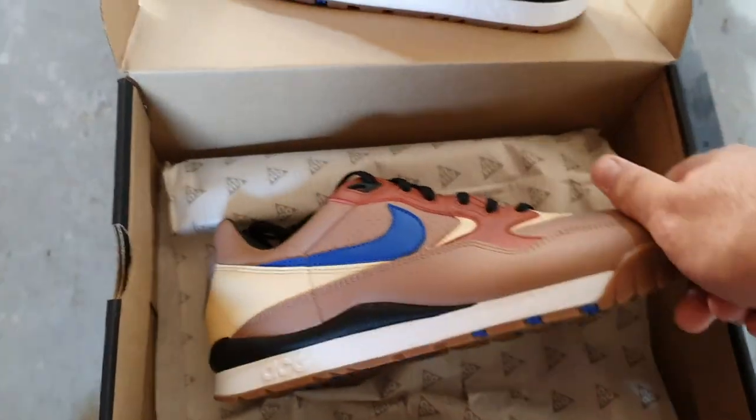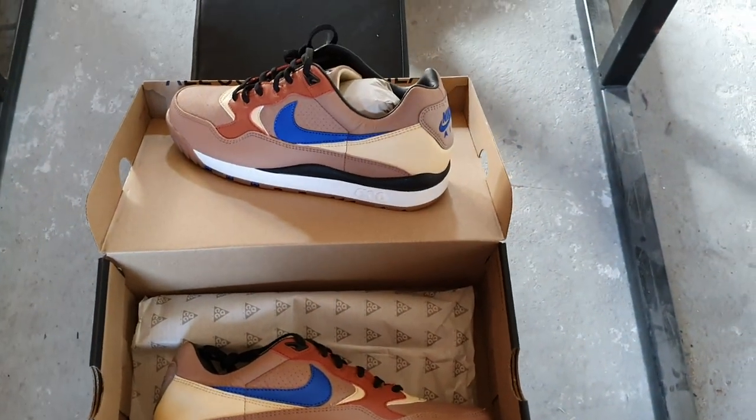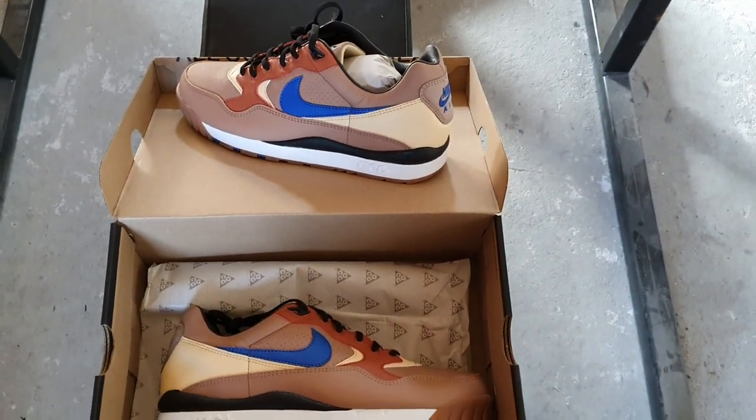Great to have this pair also in my collection. See you next time.